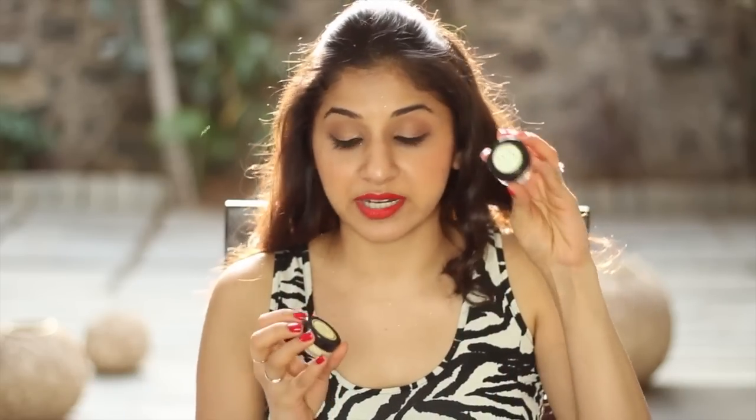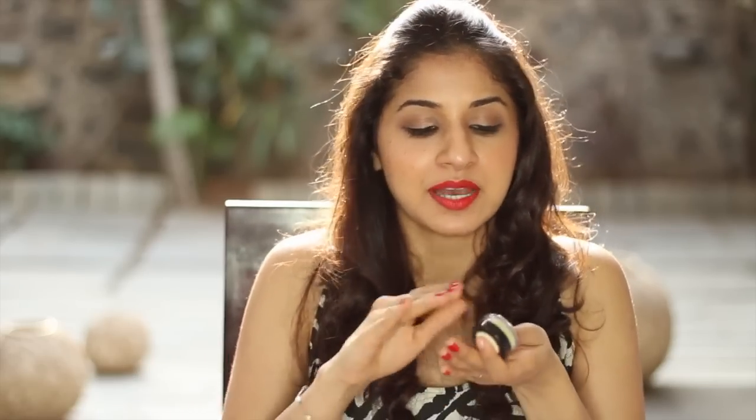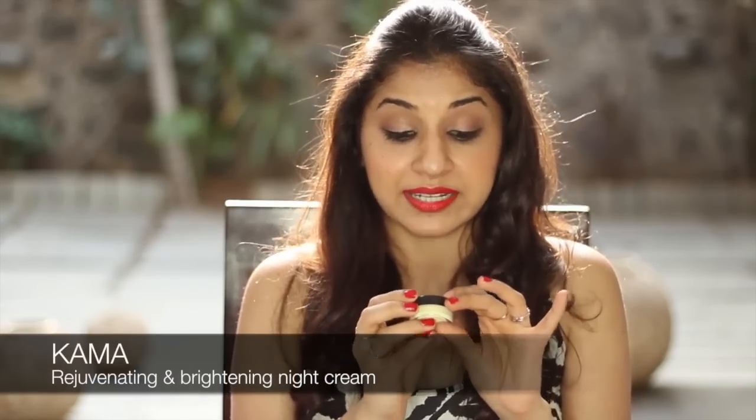The next one is by Kama. They've given two samples: a soap free cleanser and a night cream. The soap free cleanser is pretty cool because it's in powder form — a mix of cereal, pulses, and herbs. You mix it with rose water if you have oily skin, or milk if you've got dry skin. Apply it, massage in upward strokes, then wash off with water. After that you can apply the rejuvenating and brightening Ayurvedic night cream. I love Kama and all their products, so I was really happy to try these two out.